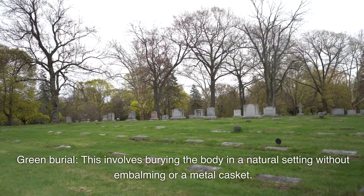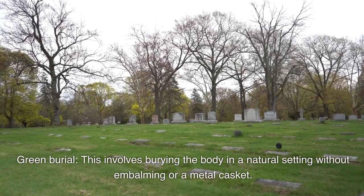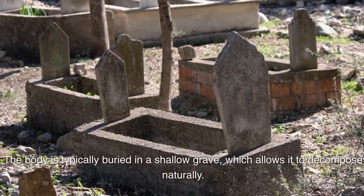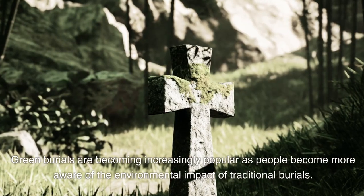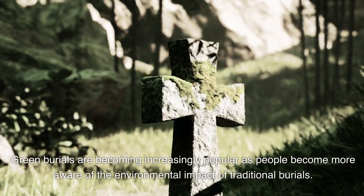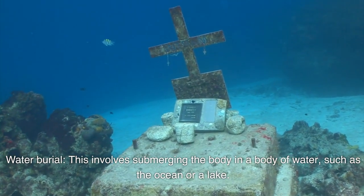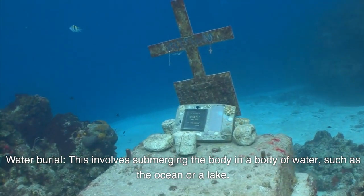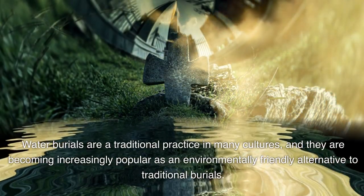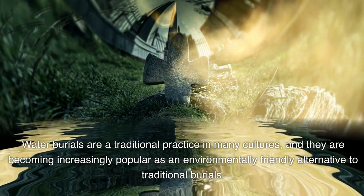Green Burial involves burying the body in a natural setting without embalming or a metal casket. The body is typically buried in a shallow grave, which allows it to decompose naturally. Green burials are becoming increasingly popular as people become more aware of the environmental impact of traditional burials. Water Burial involves submerging the body in a body of water, such as the ocean or a lake. Water burials are a traditional practice in many cultures and are also becoming increasingly popular as an environmentally friendly alternative.